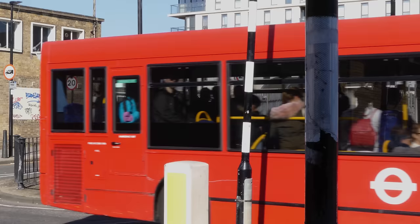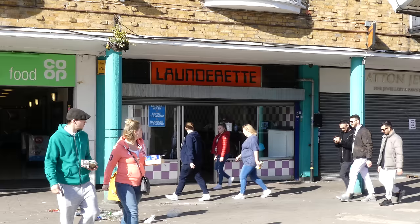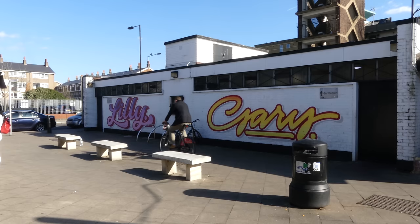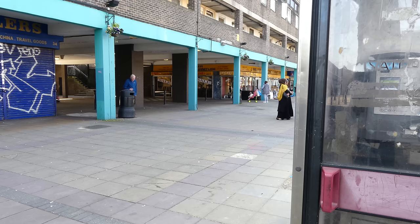Crisp Street Market on the Lansbury Estate was designed by Frederick Gibberd and built as part of the Festival of Britain in 1951 as the first purpose-built pedestrian shopping area in the United Kingdom. It features a prominent clock tower surrounded by shops, pubs, cafes, apartments and about 80 market stores.